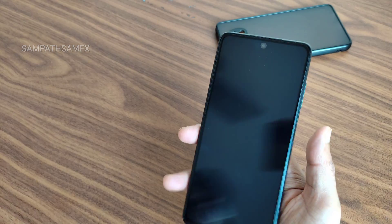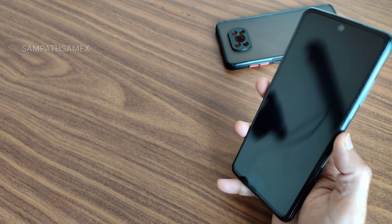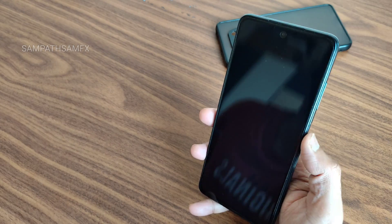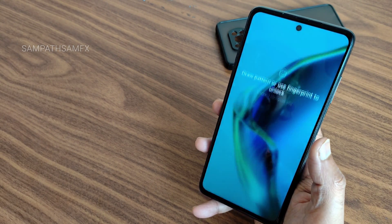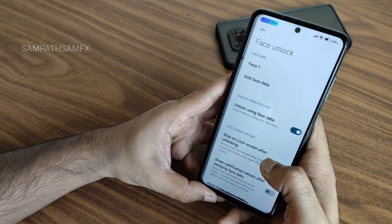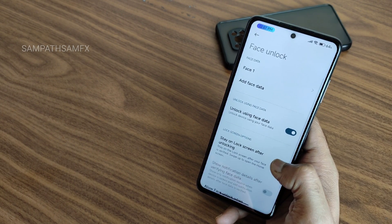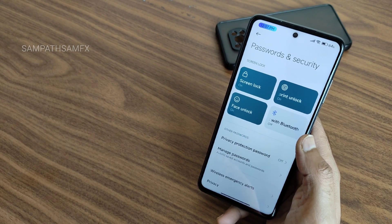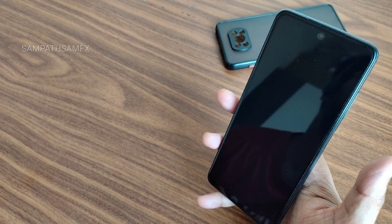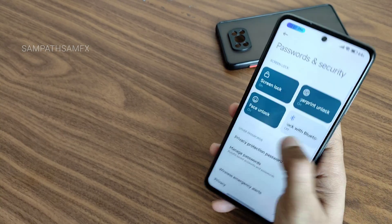The fingerprint unlock is very quick in this ROM. For face unlock, you can set it to skip the lock screen once face unlock is done. You can also disable the 'stay on lock screen after unlocking' option. Both fingerprint and face unlock are fast and reliable.